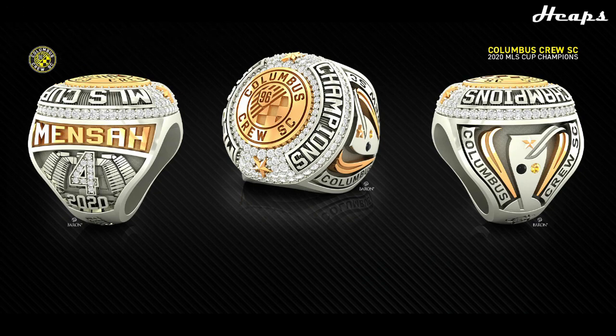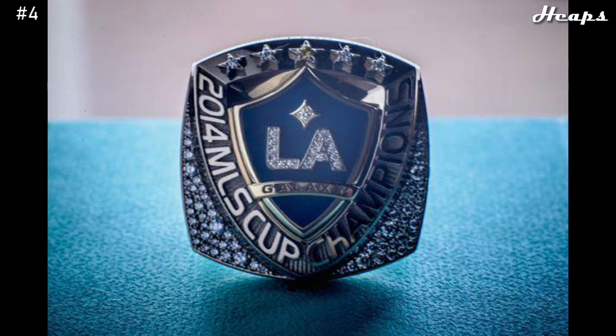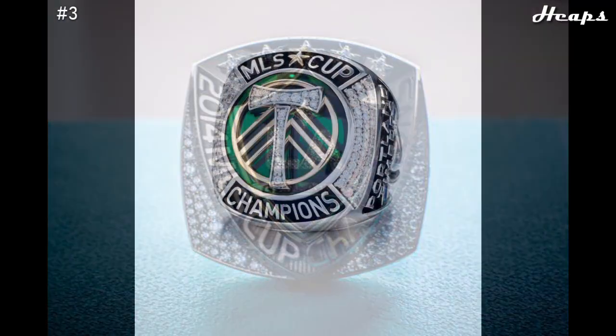At number 4, we have the 2014 LA Galaxy ring. In my opinion, this is the best out of all the LA Galaxy rings. The whole ring follows the shield shape of their logo. There are also five stars at the top of the ring, indicating their five MLS Cup championships, with the middle one being gold, which obviously represents this current championship. The sides are filled with diamonds, and the whole shape of the ring is what gives it its trademark.